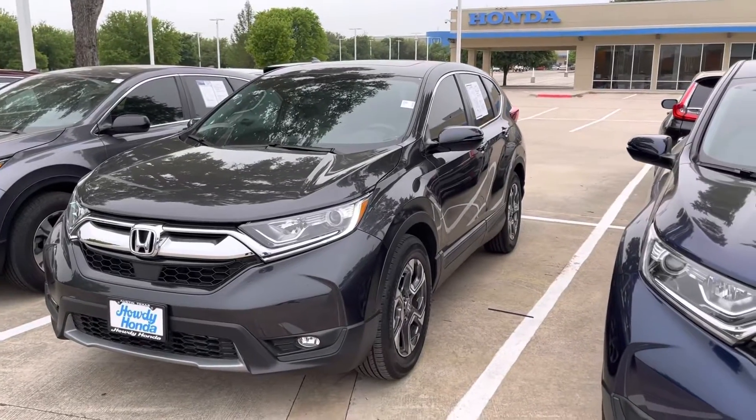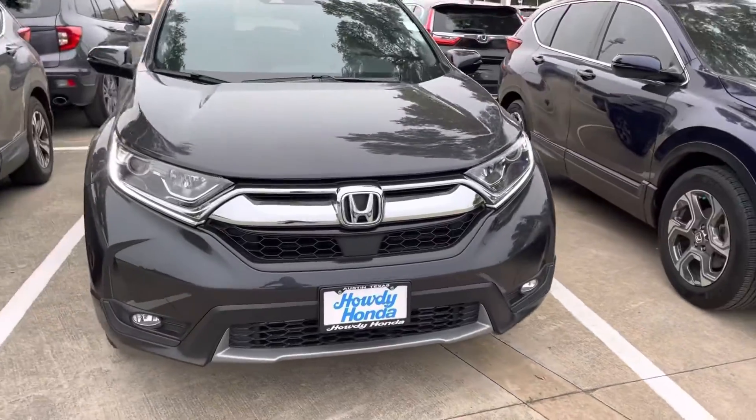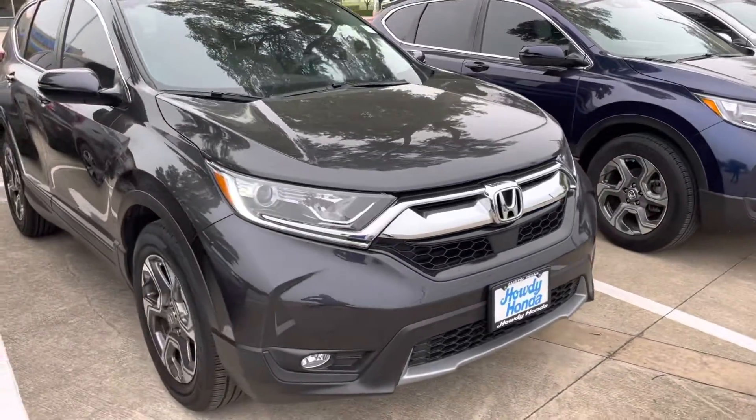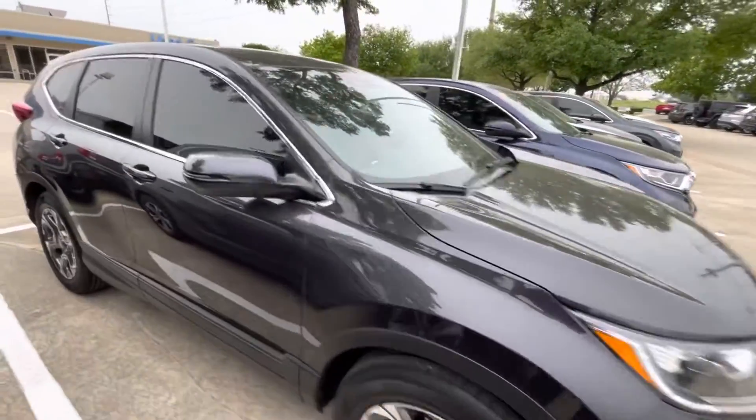Hey, good morning Judy Blue, this is Jeff Perez at Howdy Honda of Austin. I want to thank you for your inquiry on the 2019 Honda CRV. I have it here in my pre-owned department available.